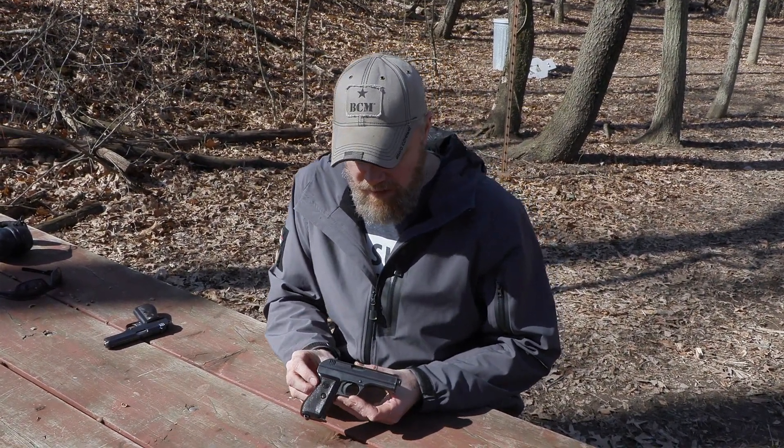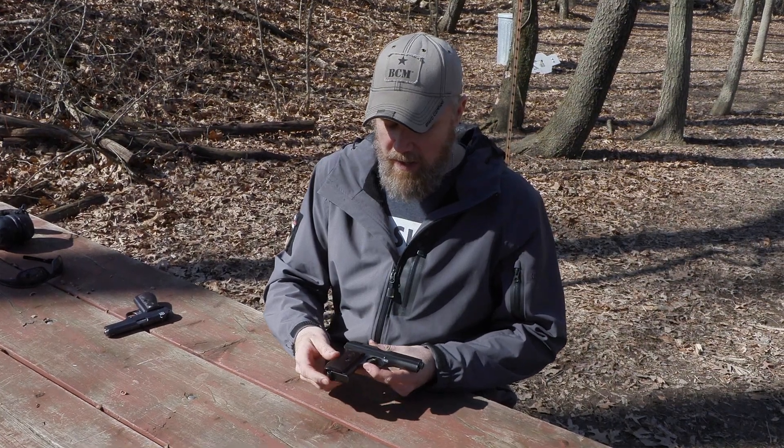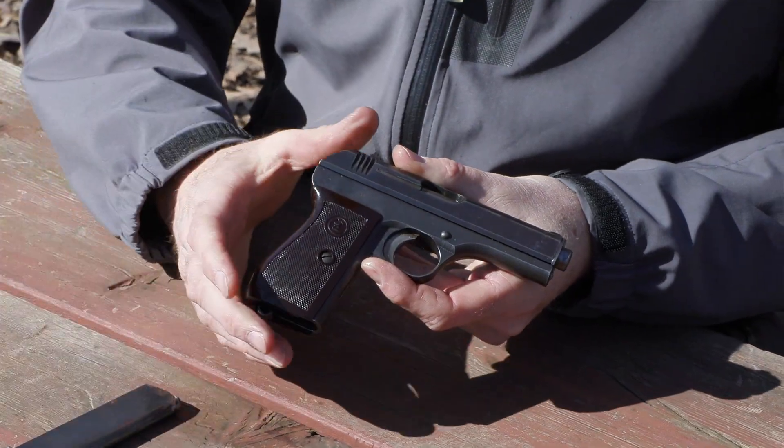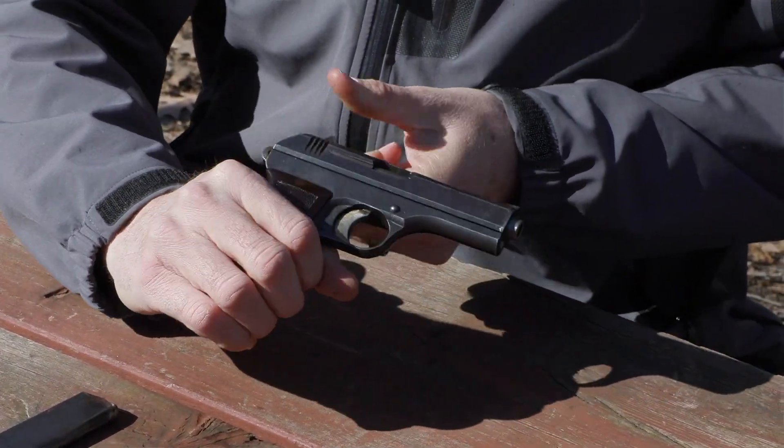Let's take the gun apart and see what it looks like on the inside. Field stripping is pretty simple, but putting it back together takes a special touch. To disassemble: drop the magazine out with the heel release, pull the mag out, cock the pistol, and check the chamber to make sure it's empty — which it is.